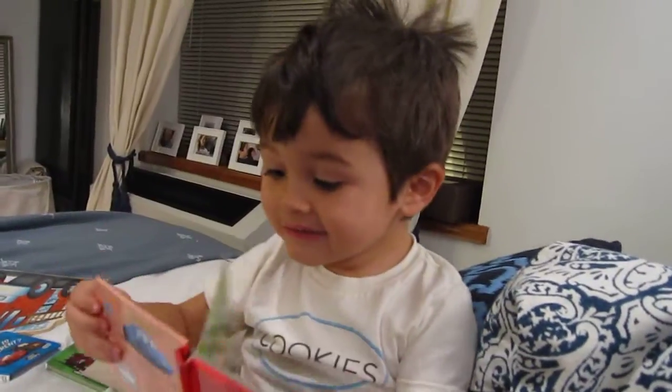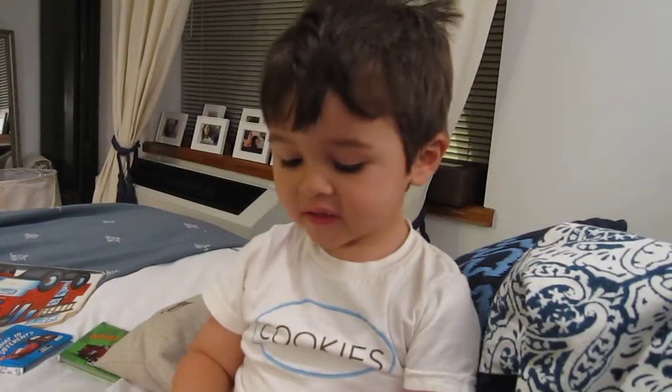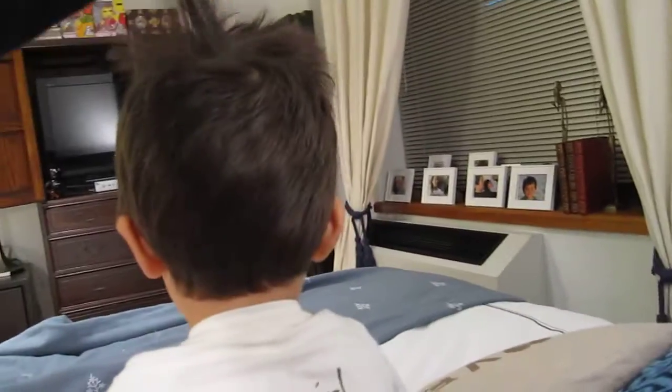Yes, yes. Next page. Y. Yes. W. Uh-huh. X. Very good! Yay! You're the smartest one in the world. Look at this better.